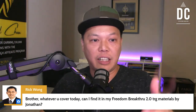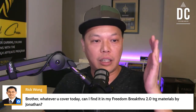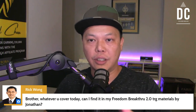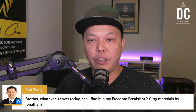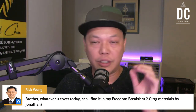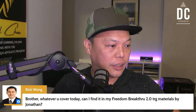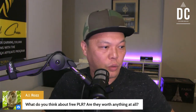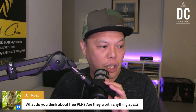Instead of making $10 or $20 commission, I'm going to teach you how to use the same skill — how to make YouTube review videos — but to make $500 and $1,000 commissions. The short answer is yes. AI says: 'What do you think about free PLR? Are they worth anything at all?'